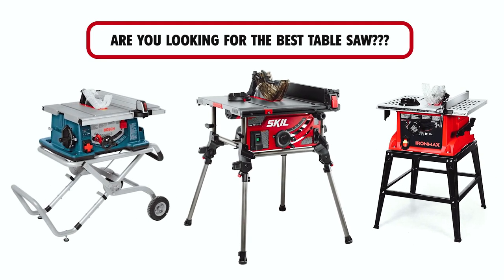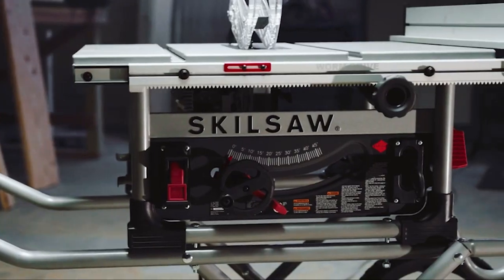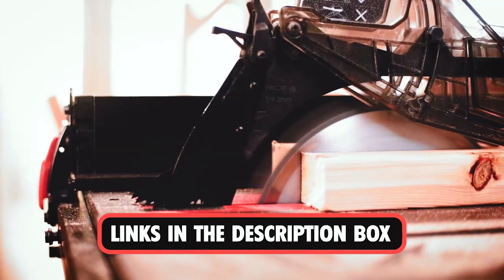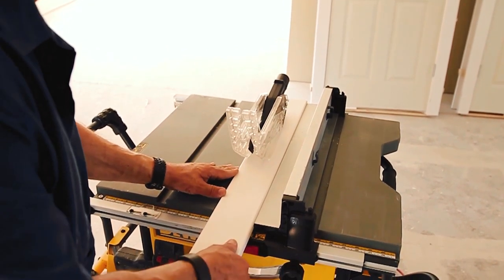Are you looking for the best table saw? In this video, we will break down the top 4 table saws. We have included links in the description for each product mentioned, so make sure you check those out to see which one is in your budget range.